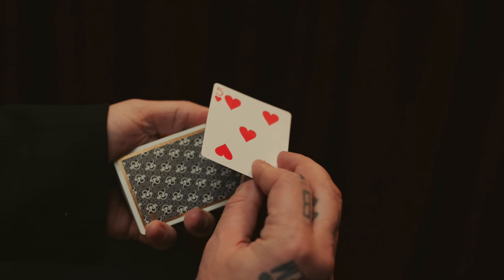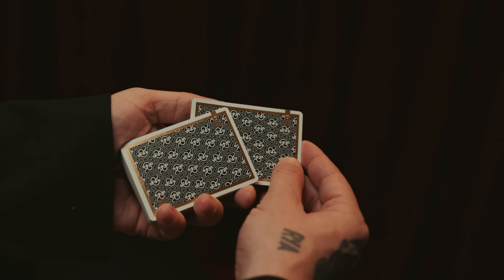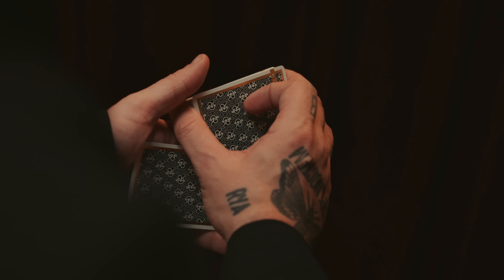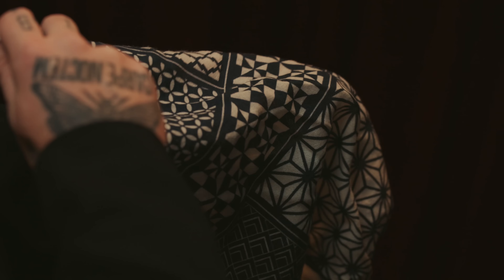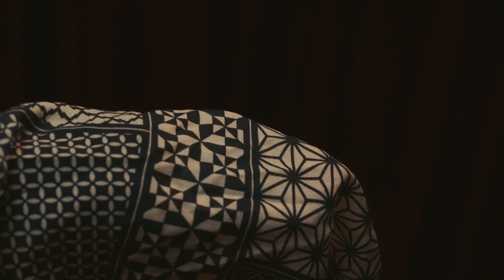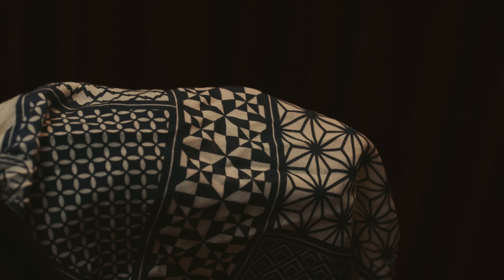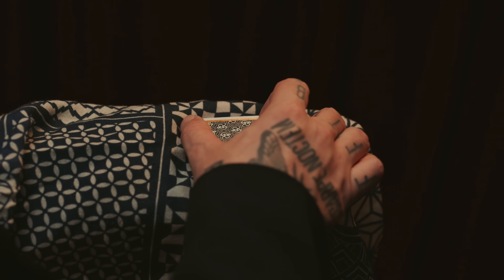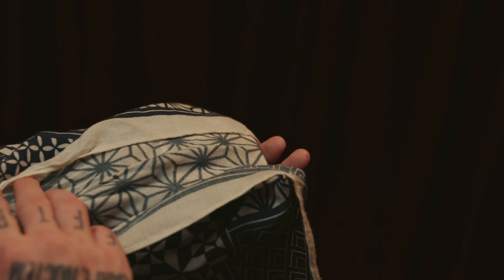The second method requires you to steal the selection into palm. I like to use a diagonal palm shift, also taught in 'The Expert at the Card Table.' Once the card is stolen, the deck can be handed out and shuffled by an audience member. In that time, the magician retrieves his handkerchief and lays it over his hand — palm up — containing the selection. The rest of the cards are then placed in the hand, the front part of the cloth is folded back, and the sides are wrapped around. The rest of the trick follows the same path as the previous method.